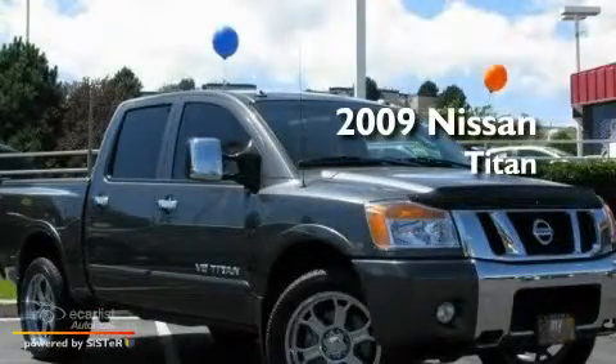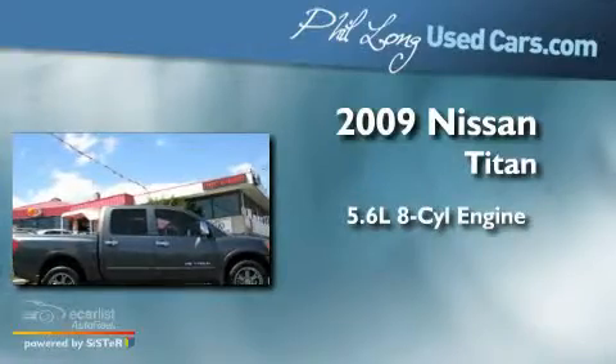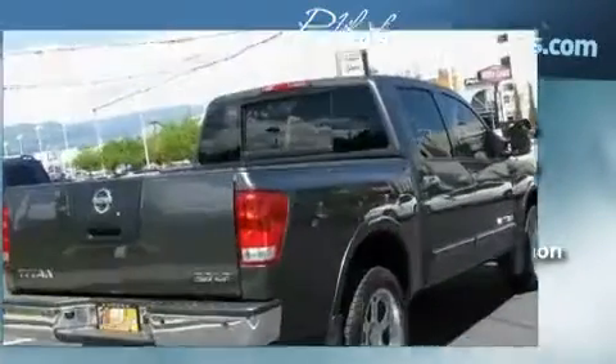This is a 2009 Nissan Titan. It features a 5.6 liter 8-cylinder engine, an automatic transmission, and 4-wheel drive.